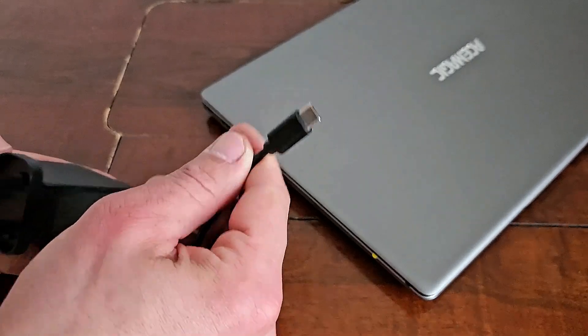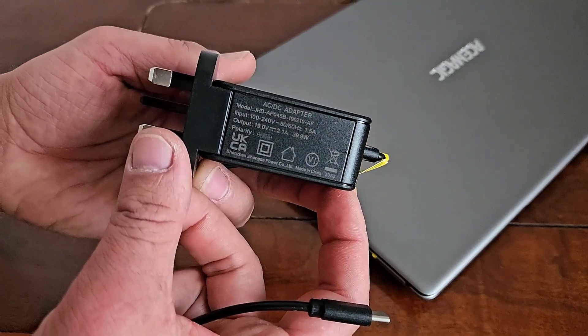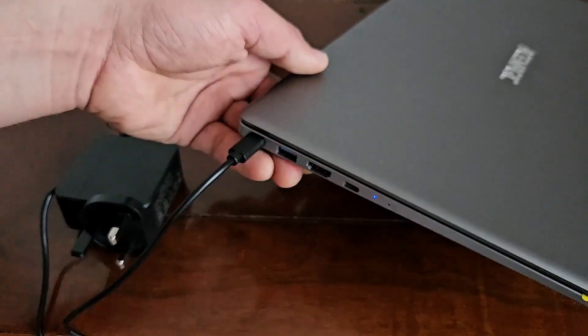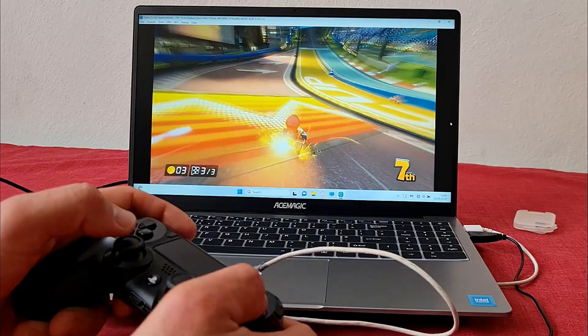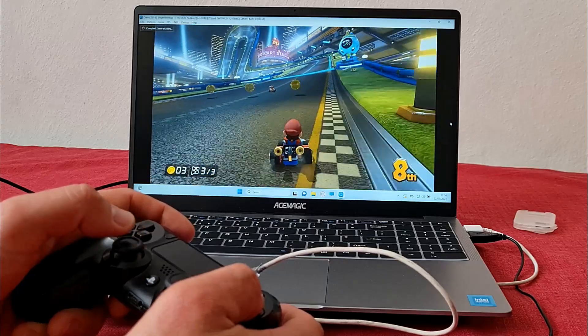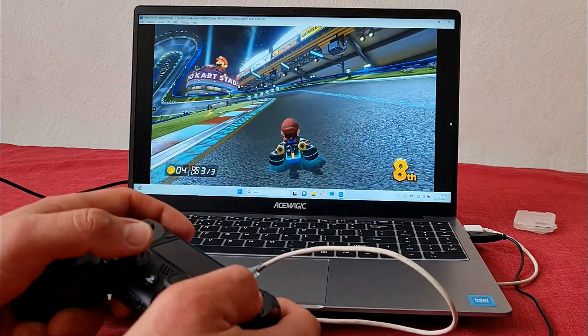I like that it is powered by USB-C — you don't need a large power brick, this is all you're going to need. And you will certainly need to carry it around, because the battery life is not great. It has only a 5,000 mAh battery, and if you want to play something like GTA V, it's going to last you about 1 hour 40 minutes. For less demanding tasks, I would say about 3 hours.